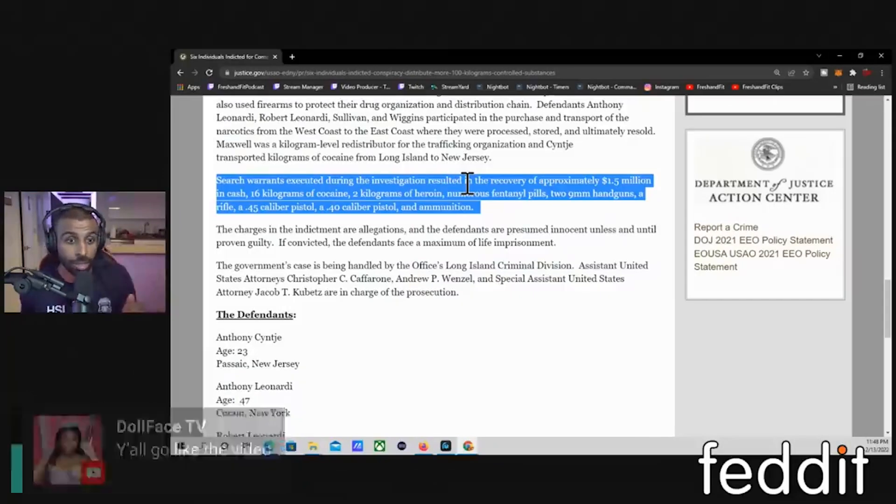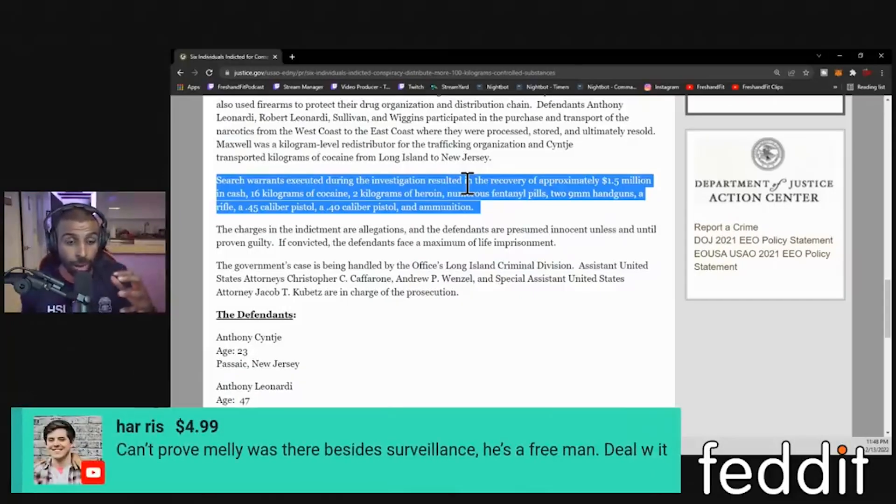Border Patrol has authority because the functional border equivalent in the United States is 29 miles from the border — all of that is considered the functional equivalent of the border. So the smugglers know: I need to get it off the southwest border. I've got Border Patrol, Homeland Security Investigations, FBI, DEA — everyone and their mom investigates drug trafficking, including the sheriff's offices in the South.